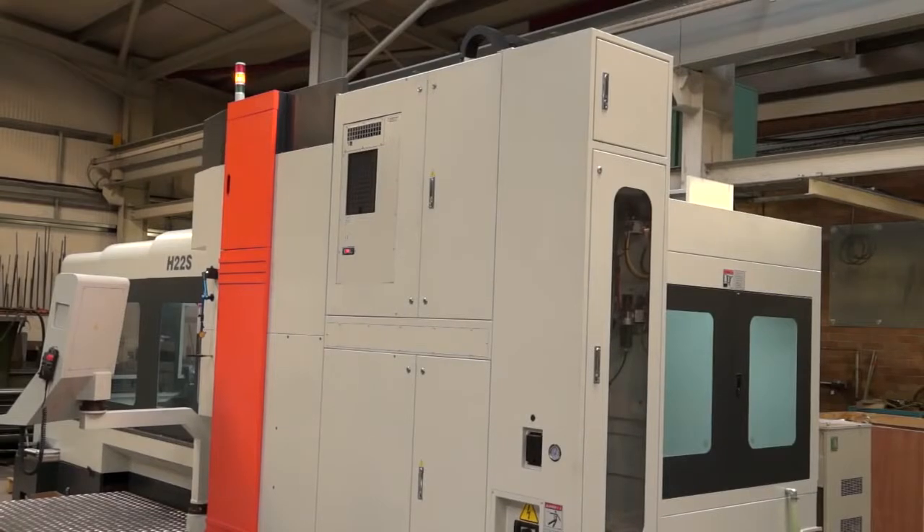And is this your first bridge-type machining centre? It is my first bridge-type machining centre. I've thought about it for a while but this is my first skirmish into bridge-type machining.